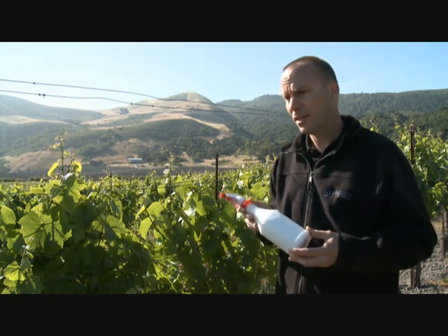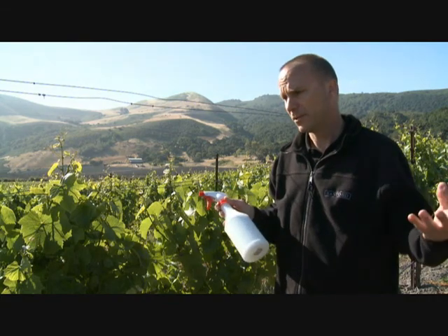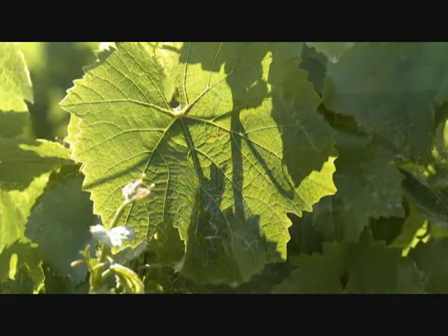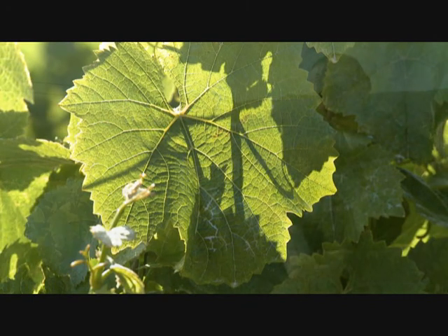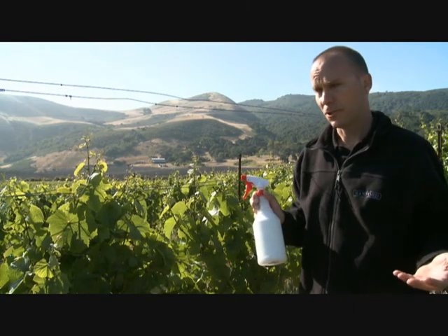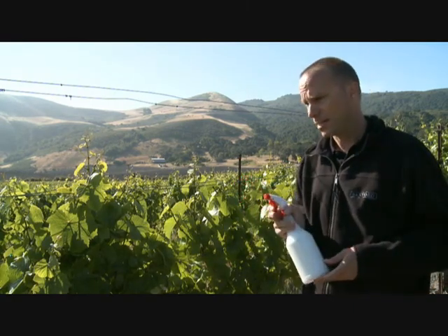It doesn't affect any other vineyard organisms, it doesn't harm insects, but provides very specific control for this organism. If we were actually working in the vineyard, we wouldn't use a little spray bottle — we'd make it up in much larger batches, but for this example, this works great.